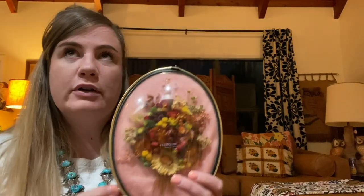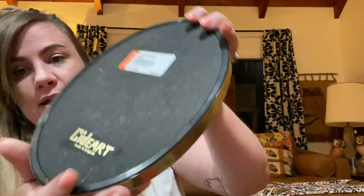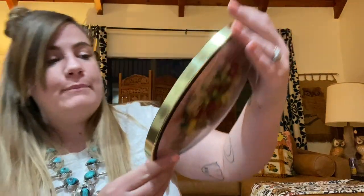I've never seen a pink one so I thought this was cool. It's kind of like all dried flowers on the inside — it's a dome, and it's made in Belgium, which is super rad. I'm going to say 'Sid Art' — I have no idea, could be wrong — but anyway I thought it was neat. It's mid-century and it was five dollars. The owls were five dollars, the mug was three, and the little jars were a dollar each.